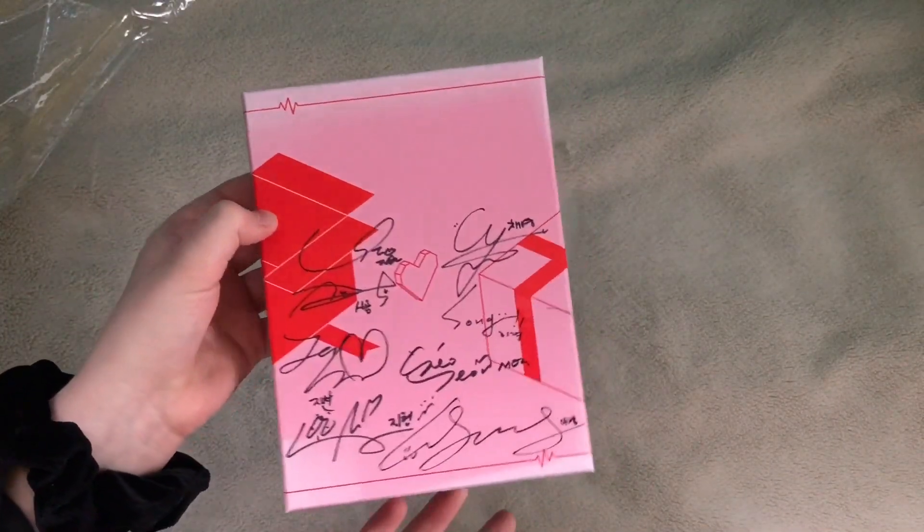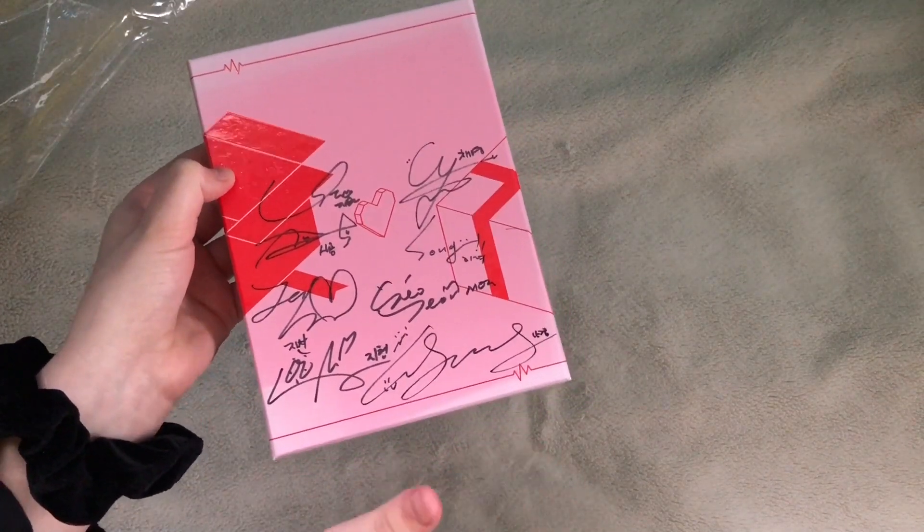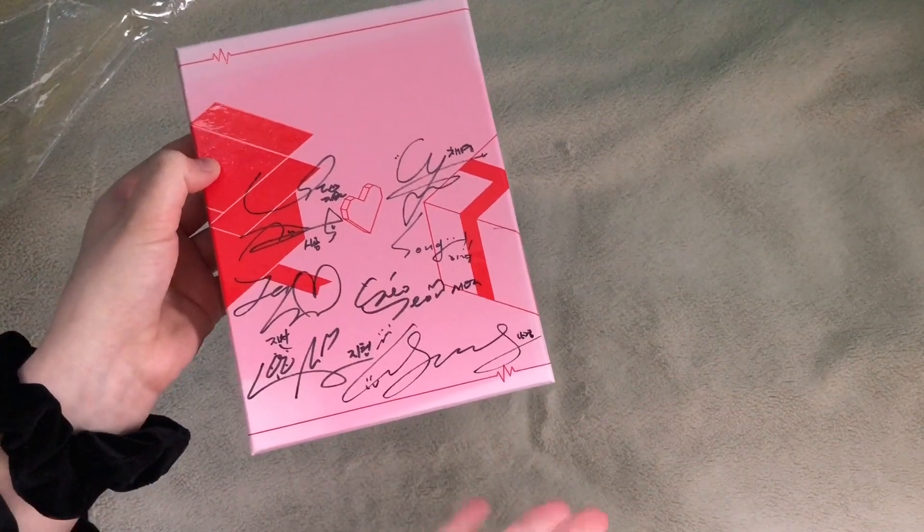That's all I have for this clip. I think I'm gonna have one or two more packages coming in, so look out for that in the next clip.